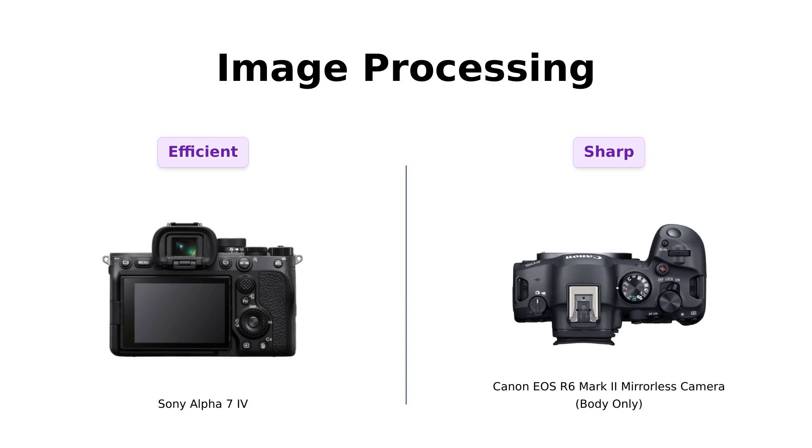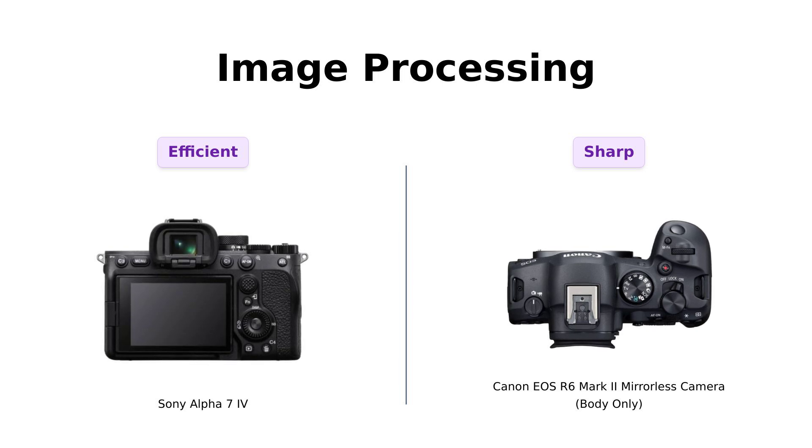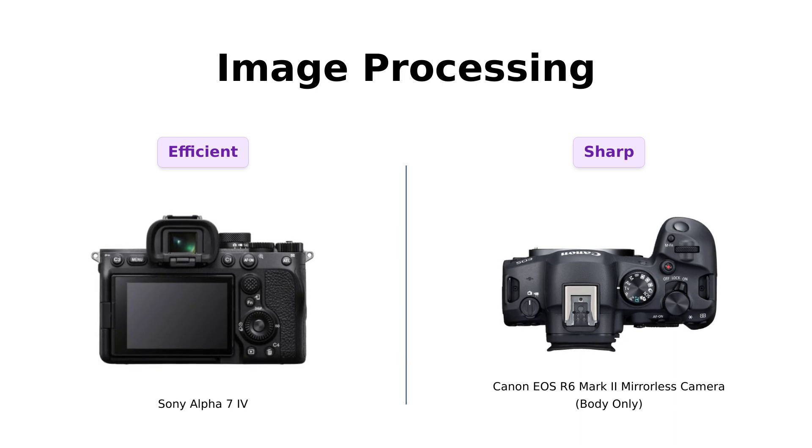On the flip side, the Canon R6 Mark II's DIGIC-X image processor has received accolades for minimizing noise and maintaining sharpness, particularly in fast-moving situations. Both processors are top-notch, but they cater to slightly different photography styles.